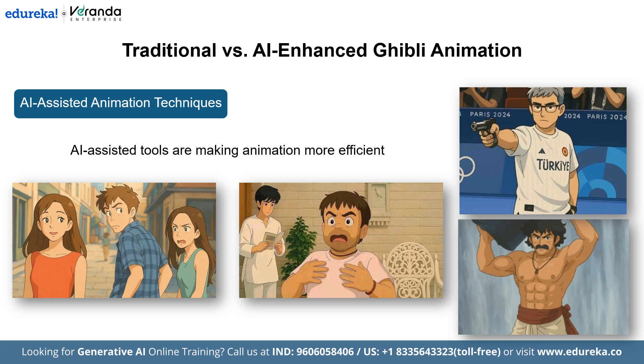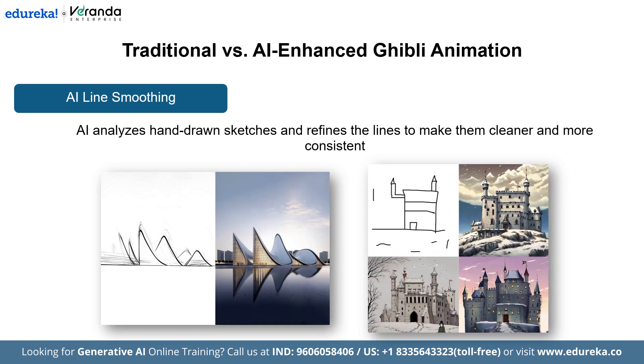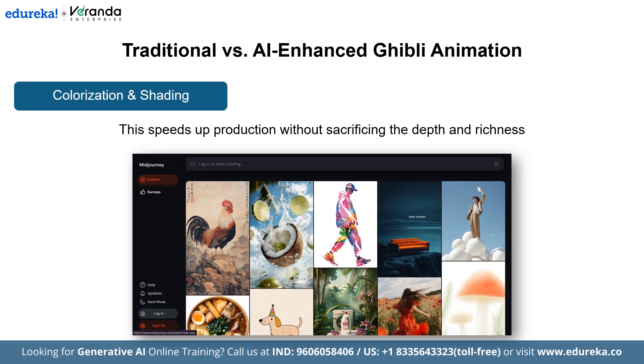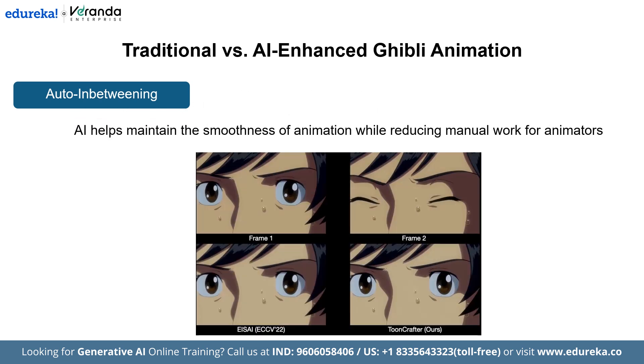One innovation transforming the animation process is AI line smoothing. Advanced tools can analyze hand-drawn sketches and refine the lines to make them cleaner and more consistent, maintaining the artistic charm without compromising the flow. Another innovation is AI-based colorization and shading — tools that automatically apply accurate colors and shadows, speeding up production without sacrificing the depth and richness that defines Ghibli's iconic visuals. Next is auto-in-betweening: by generating in-between frames, AI helps maintain the smoothness of animation while reducing manual work for animators, offering them more creative freedom.